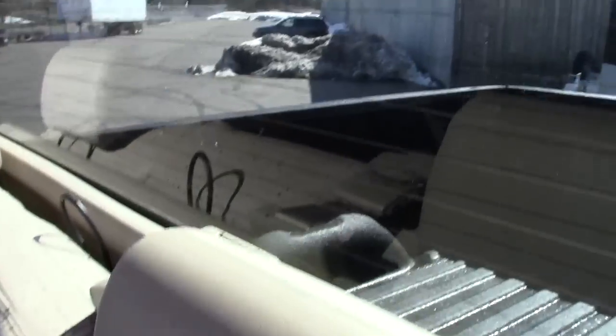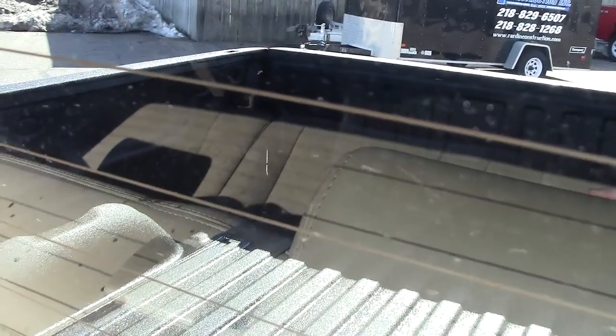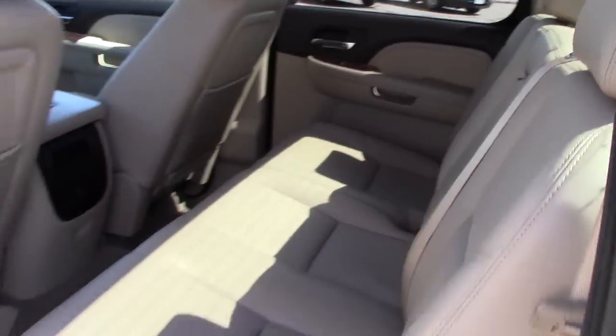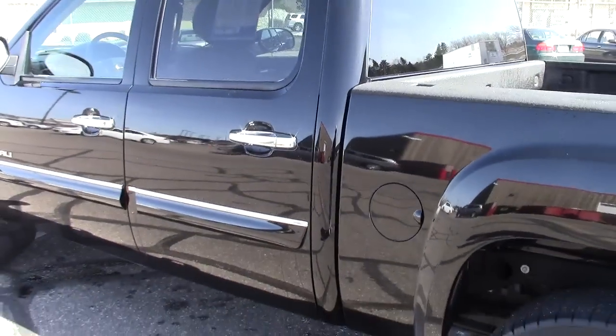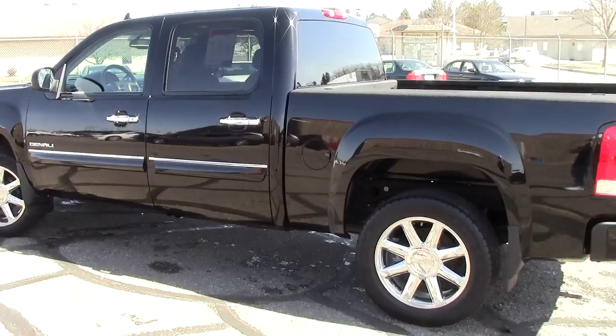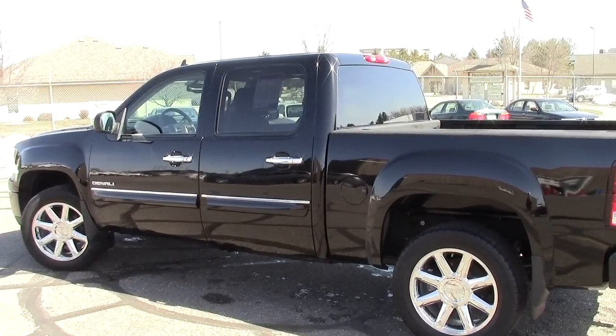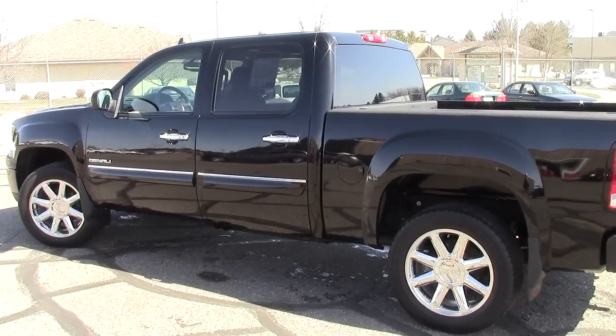There's a power port down below and the LATCH system for child safety seats. You can also see the defroster in the rear window — just a phenomenal vehicle with more to talk about than I can cover in this video. Come on in and take it for a spin, but give us a call ahead of time and we'll have it ready for you: 866-455-7638.